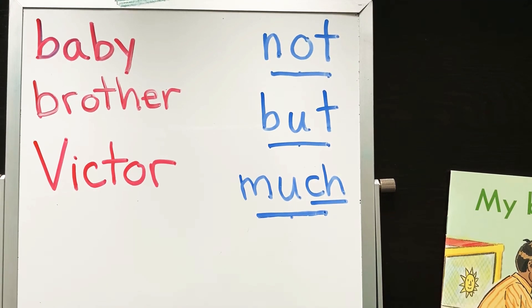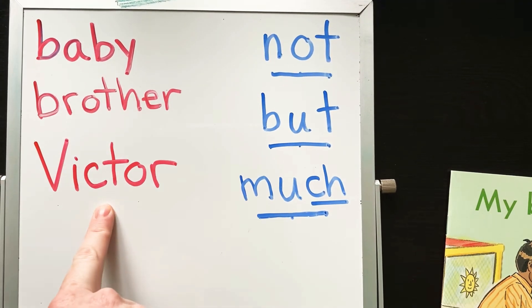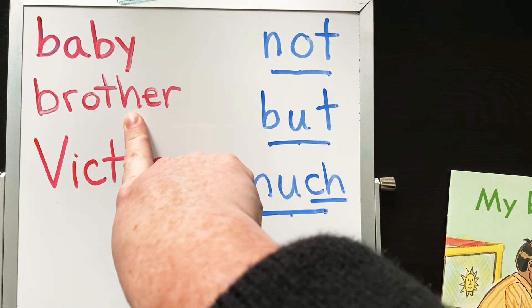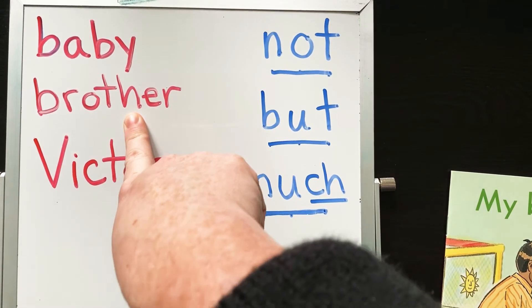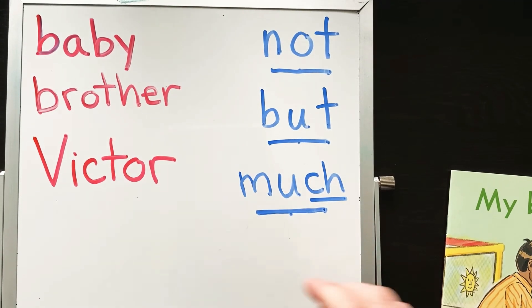Now, the words that we're going to look for using our picture clues — using our picture power with our sound power — are the words that are going to change on every page. I'm going to tell you it's going to be what the baby brother can do. So Victor's telling the story and he's telling us: my baby brother can do this, or can't do this. We're going to have to pay attention to what his baby brother is doing in each picture. All right, let's read our story, friends.